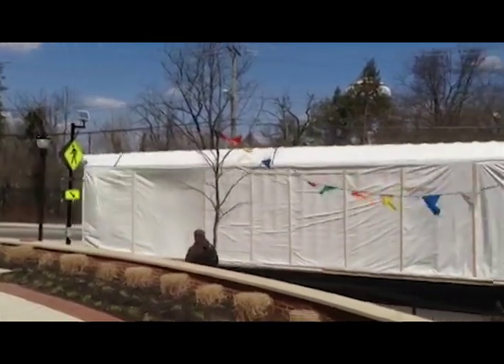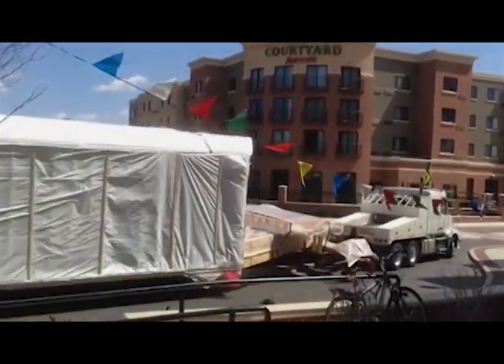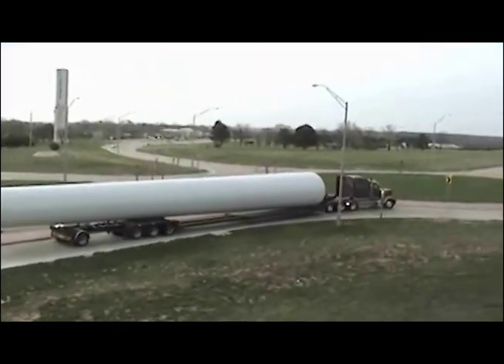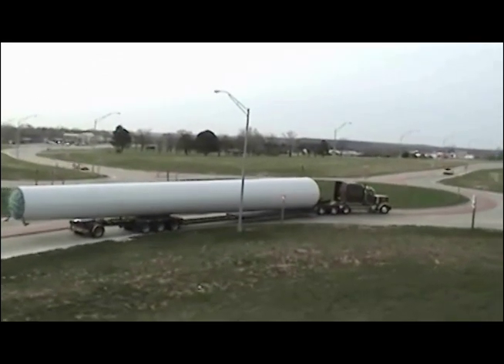This roundabout also has a large truck apron to accommodate the front cab of oversized load trucks. Observe how this truck carries a super load through a rural roundabout in Florence, Kansas at the intersection of two major highways.